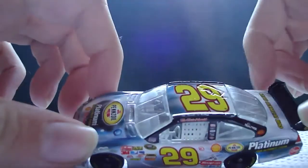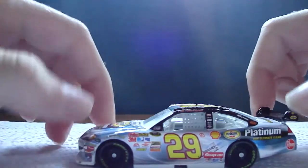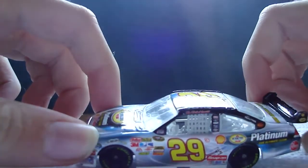The main colors of this car are silver, a silvery white and blue, yellow, red, and black.